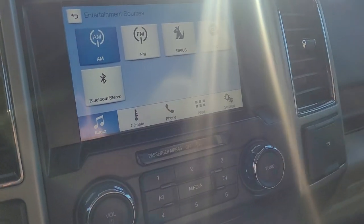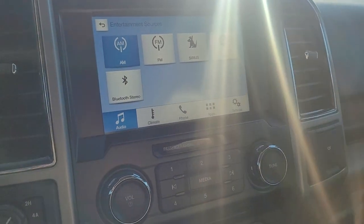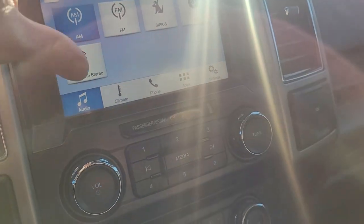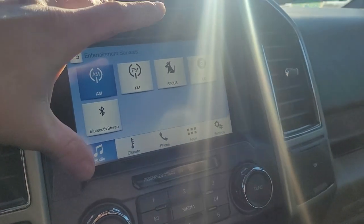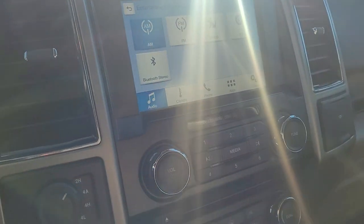This has Android Auto and Apple CarPlay. When you plug your phone in and pair it up, it'll use Android Auto or Apple CarPlay on the screen, so you'll have Google Maps, Waze, and different navigation apps that pop up on the screen when your phone is with you.